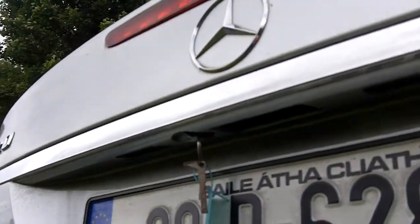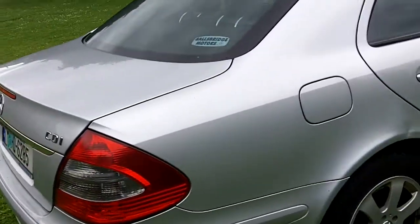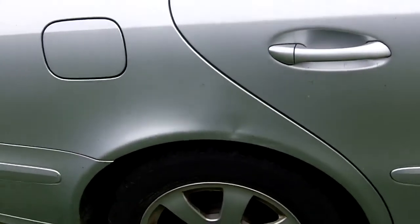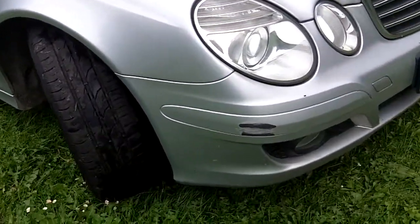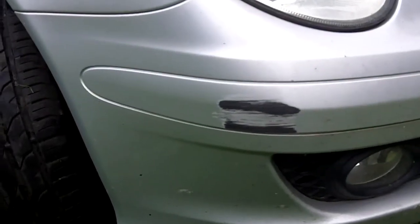Key is stuck in the boot. The boot is perfectly clean inside, just needs a valet. Bit of damage to the right hand side rear quarter panel. Scuff on the right hand side bumper corner.